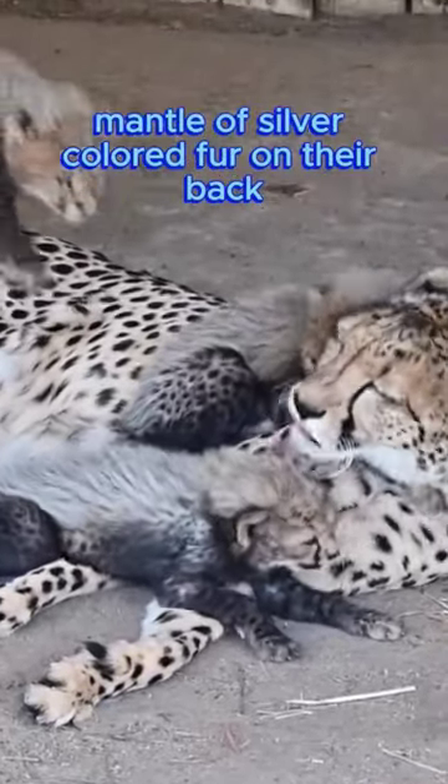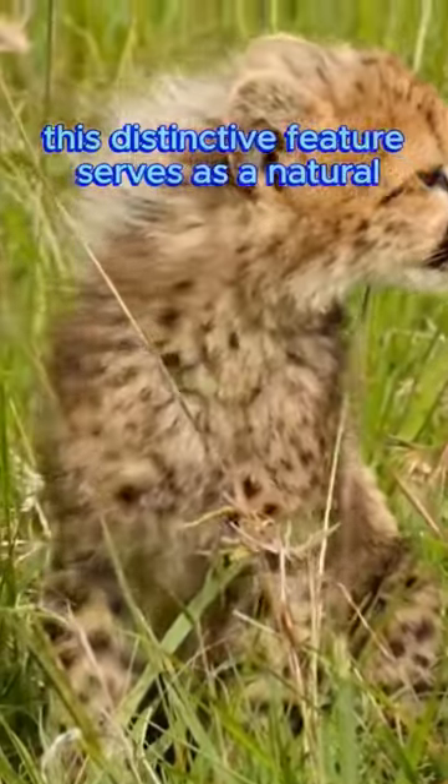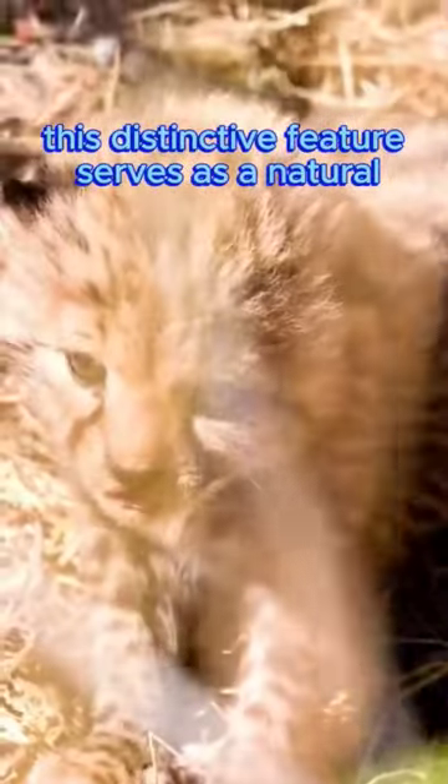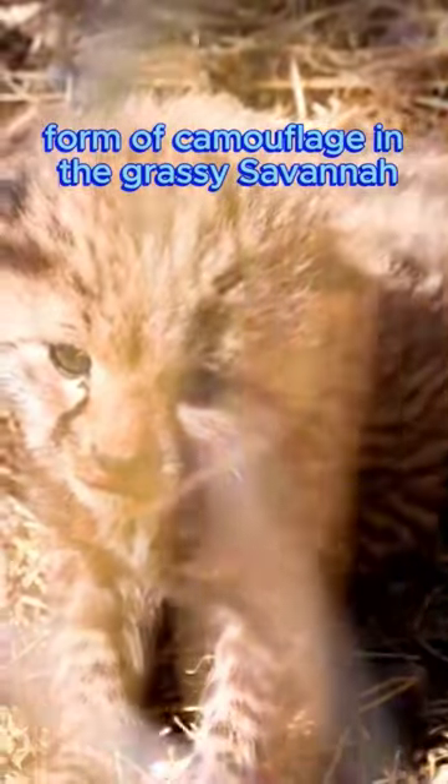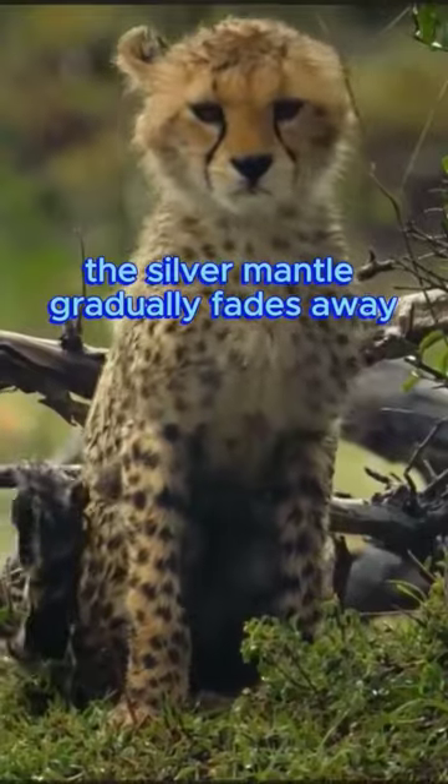Cheetah cubs are born with a striking mantle of silver-colored fur on their back, resembling a mohawk. This distinctive feature serves as a natural form of camouflage in the grassy savannah. As cheetah cubs grow older, the silver mantle gradually fades away.